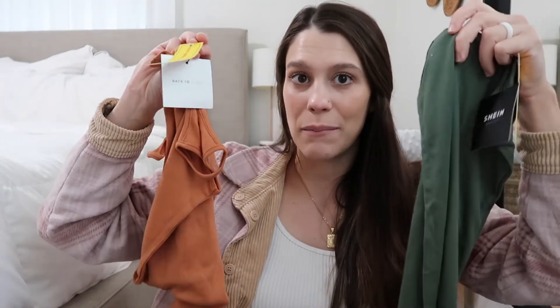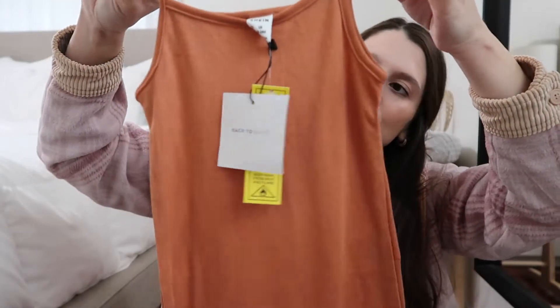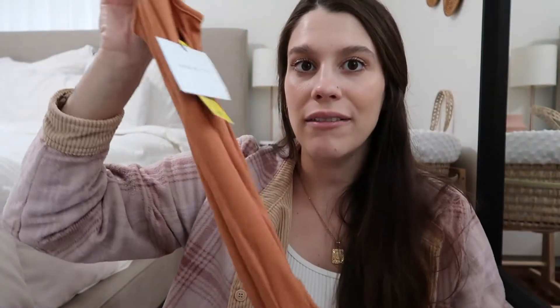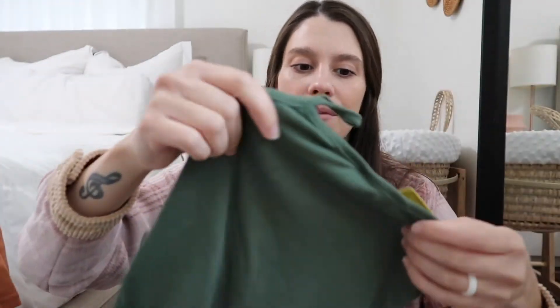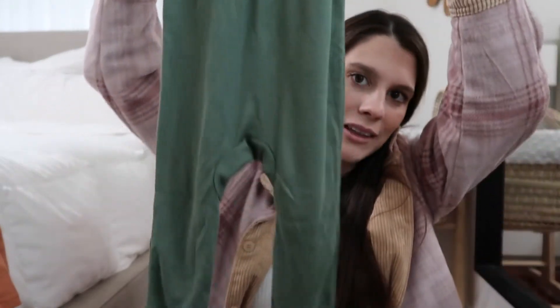I got her two of these little jumpsuits, which I think were like $4 each. They are super thin but you could layer them with a long sleeve, a sweater, a cardigan, or a jean jacket. The first one is a pretty burnt orange color and goes all the way to the ankles — super cute and really soft. I also got her a green one.